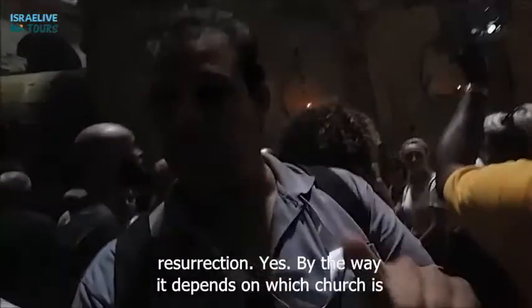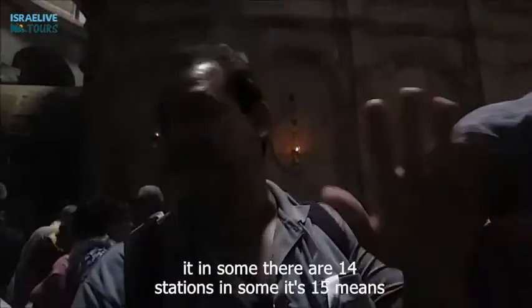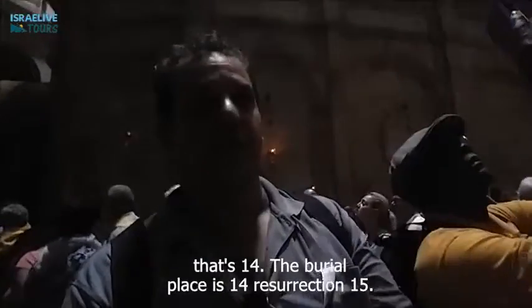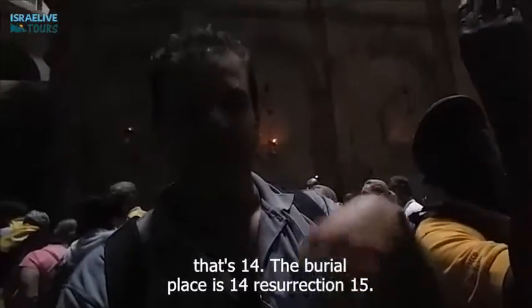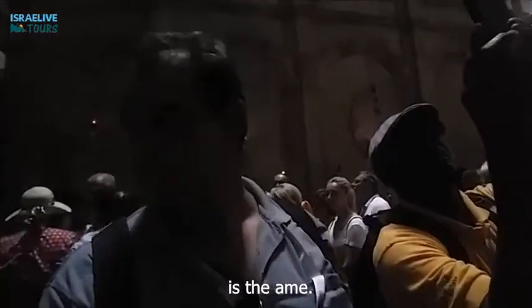By the way, it depends on which church. In some there are 14 stations, in some it's 15. It means that 14 is the burial place, and resurrection is 15. It depends, but the place is the same.